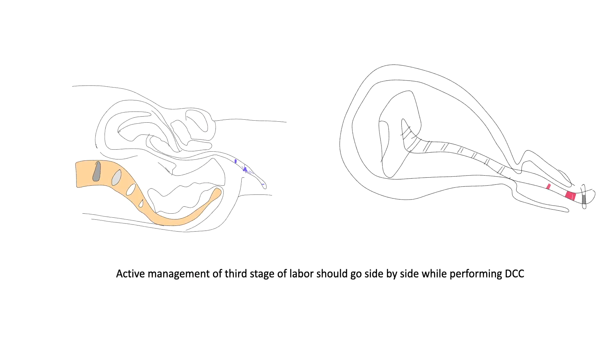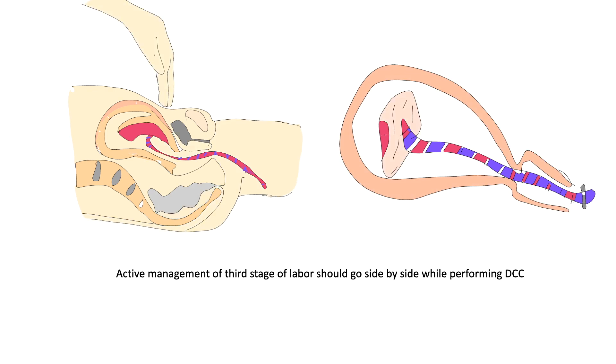Active management of the third stage of labor should go side by side while performing delayed cord clamping.